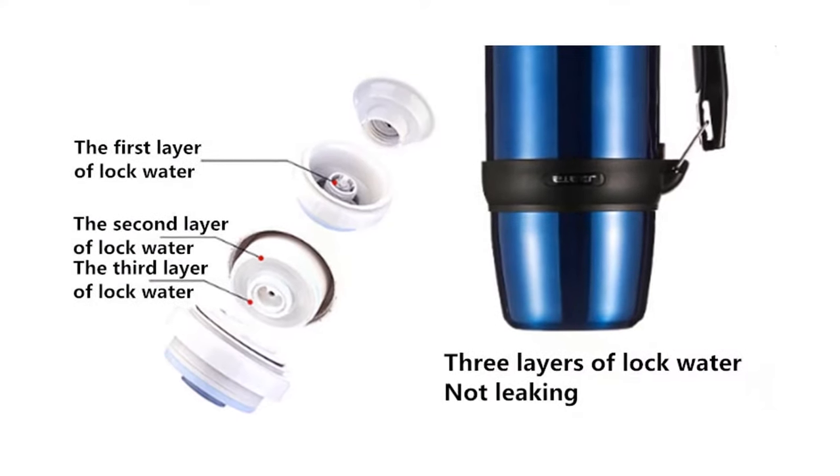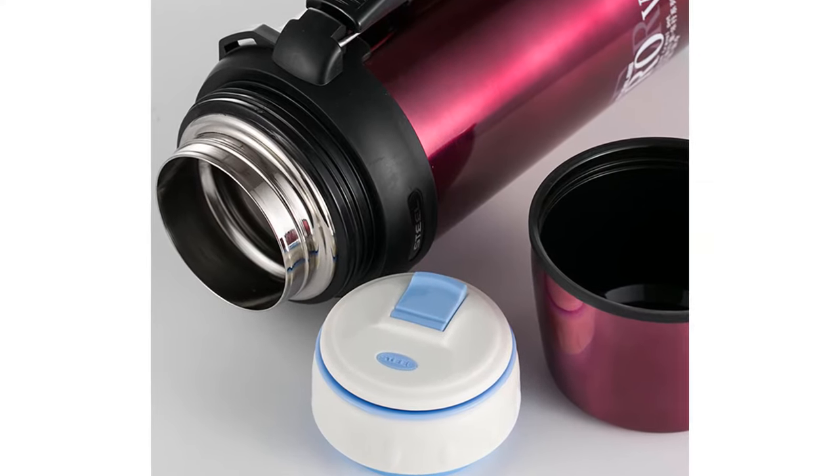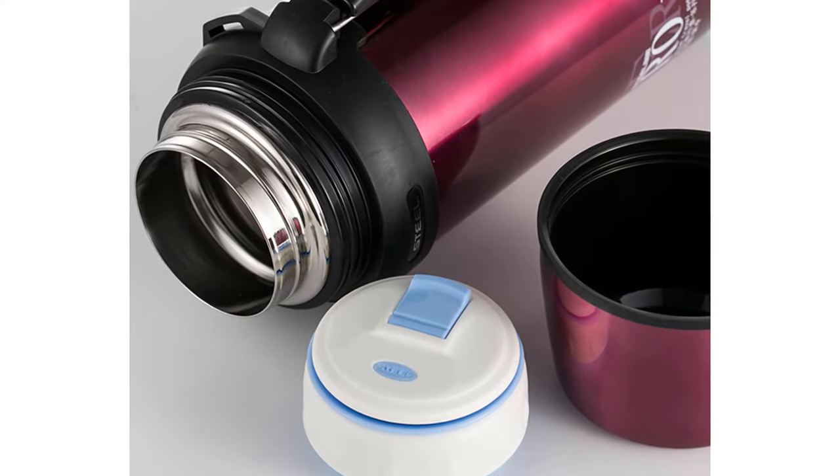This thermos is made of stainless steel and its product type is outdoor travel cup. You can choose this thermos from 3 different colors: red, blue, and silver.